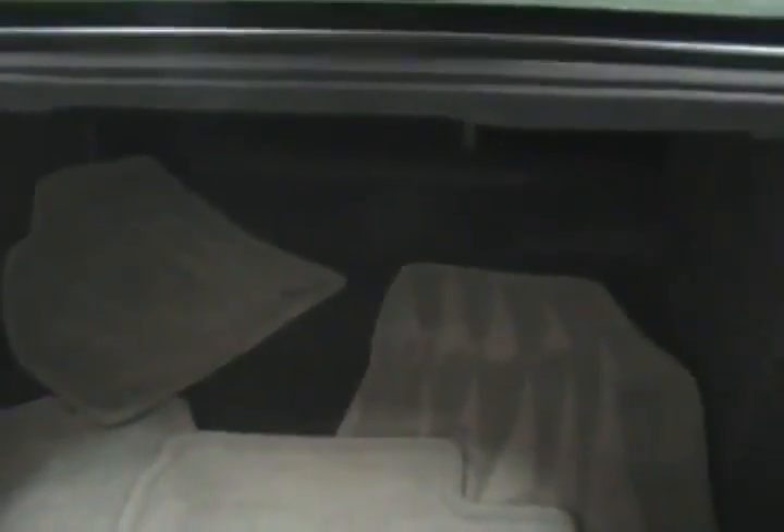Here we can take a look in the trunk. It has a nice sized trunk, very spacious, very clean. And we do have the floor mats for the front in here as well.